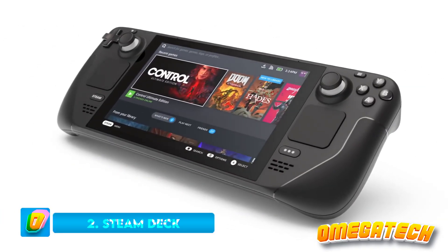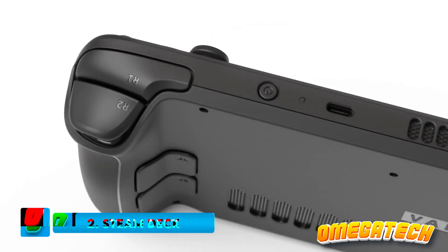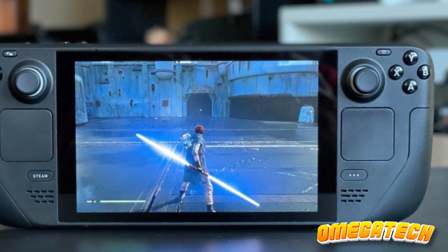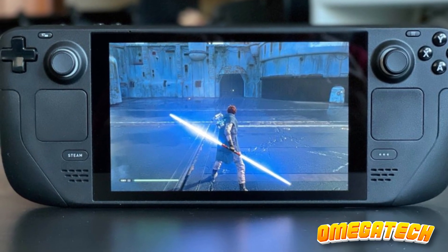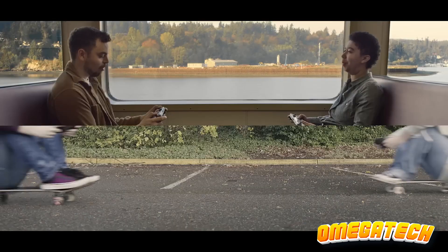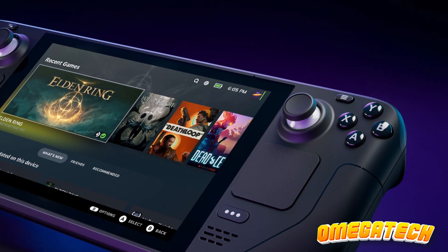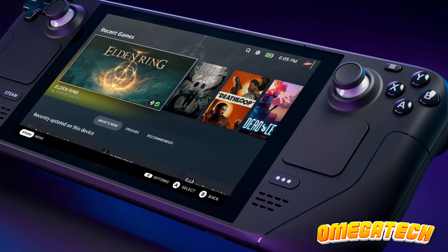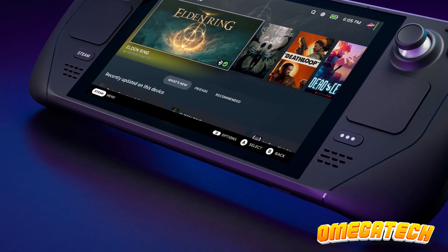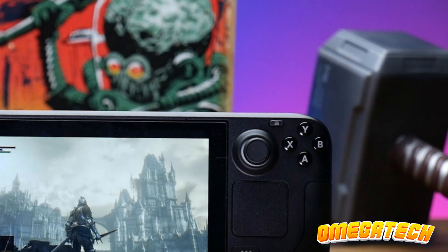Number 2: Steam Deck. Manufactured by Valve, the Steam Deck provides a platform for gamers to access a significant portion of their Steam libraries natively. This essentially means that nearly any PC game purchasable on Steam is playable on this device. Moreover, those seeking a bit of an adventure can also experiment with sideloaded games. Steam, recognized as the most prominent and trusted digital game distribution platform, has seen Valve masterfully optimize its range of games for a platform beyond the Windows ecosystem.